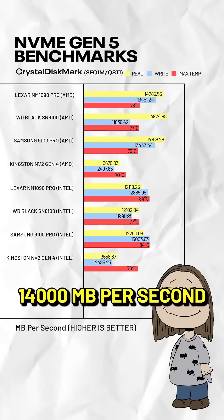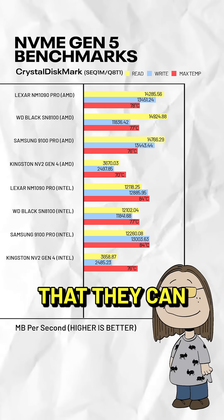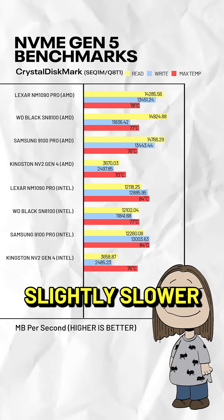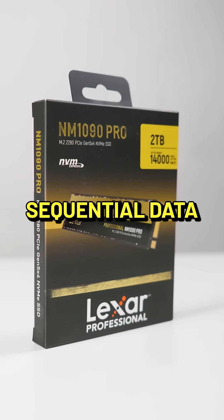Speed-wise, they all did reach 14,000 megabytes per second, so they do what they advertise that they can. Between them, the Lexar reads slightly slower than the WD and the Samsung, but it writes faster, at least with sequential data.